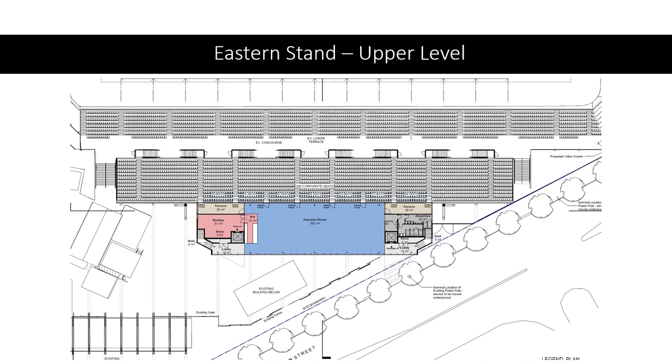This plan shows the actual corporate facilities. You can see the large function room which isn't available in the existing corporate facilities on the western grandstand, and obviously there's a kitchen, bars and amenities like toilets and so forth.